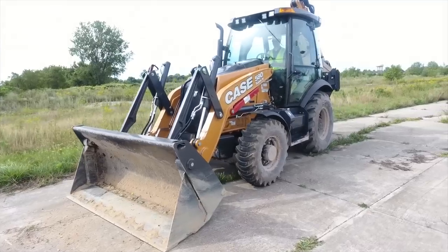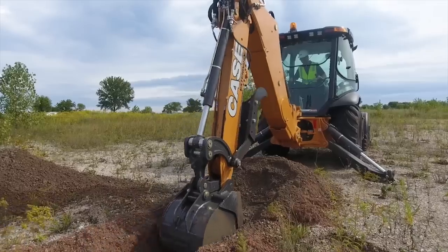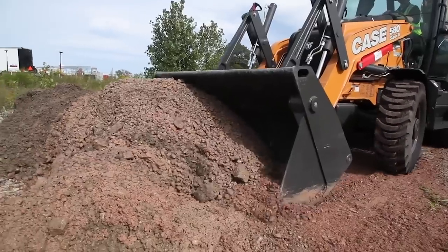Today I'd like to talk to you about some new enhancements we're offering on the new N-Series backhoe loaders, which improve comfort and also add power and performance.